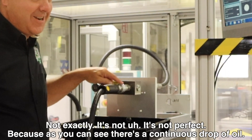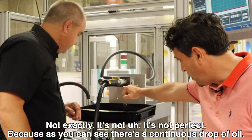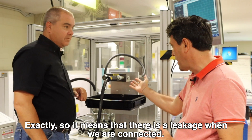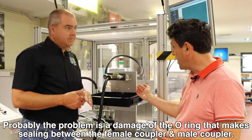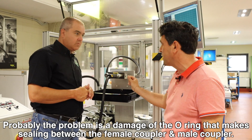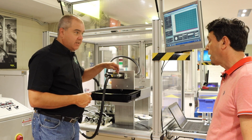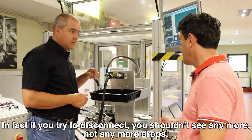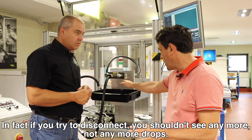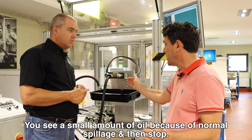This doesn't look to be working right. Exactly — it's not perfect, because as you can see there is a continuous drop of oil. I've seen that before. It means there is a leakage when we are connected. Probably the problem is a damaged O-ring that makes the seal between the female coupler and male coupler. So this is the O-ring on the female side causing this problem. In fact, if you try to disconnect, we should see no more drops. You see a small amount of oil because that's normal spillage, and then it stops.